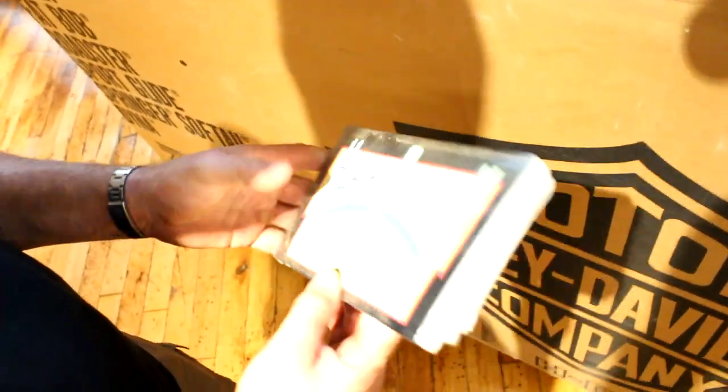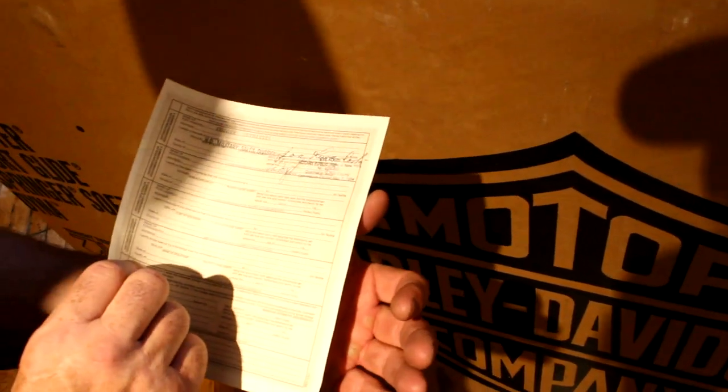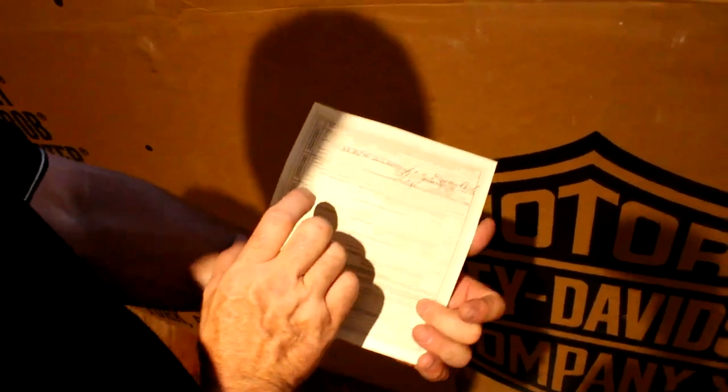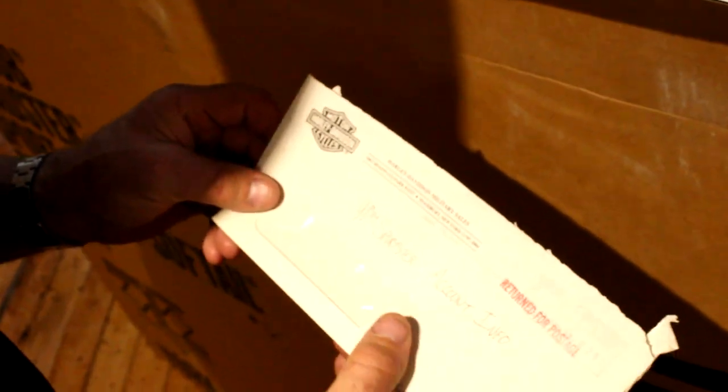Phil also kept the original literature from the dealer. The owner's manual has never been opened — the original 1993 owner's manual — so you get the owner's manual as well. Then I've got the original manufacturer's certificate of origin. The motorcycle has never been registered; it was only taken out of the crate to display. And you can see Philip Strissel, HD military sales division — great guy. Then there's the bill of sale from Phil to us. One more envelope from Long Island for the 90th Sportster account info.